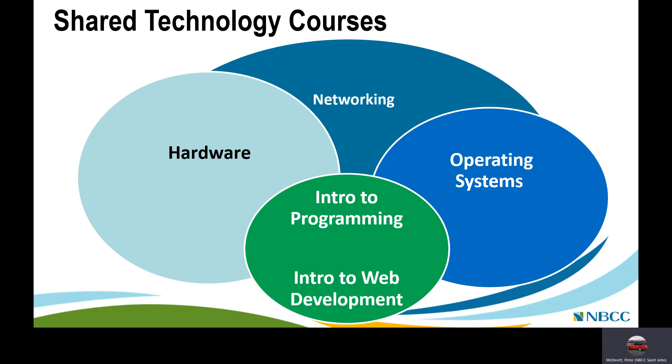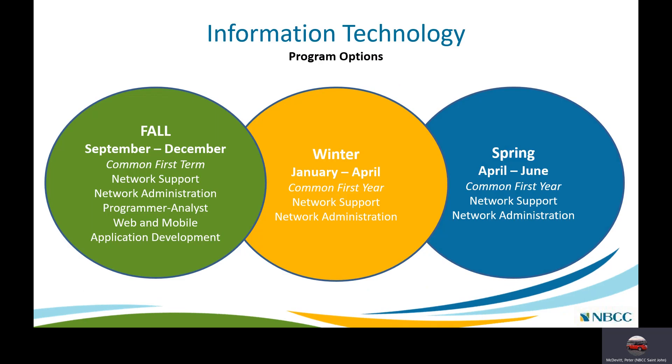Over the course of one or two years there are a variety of different courses, but starting off there are shared technology courses covering the hardware used in computer networks — whether it's the PC or the server — networking courses covering the components and theory behind computer networking, operating systems, introduction to programming, and introduction to web development. These shared technology courses give you a solid grounding in information technology, network administration, and network support.